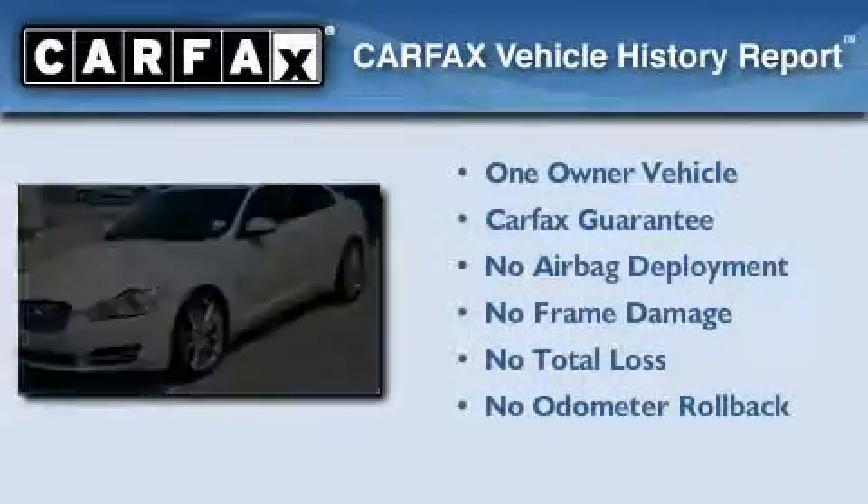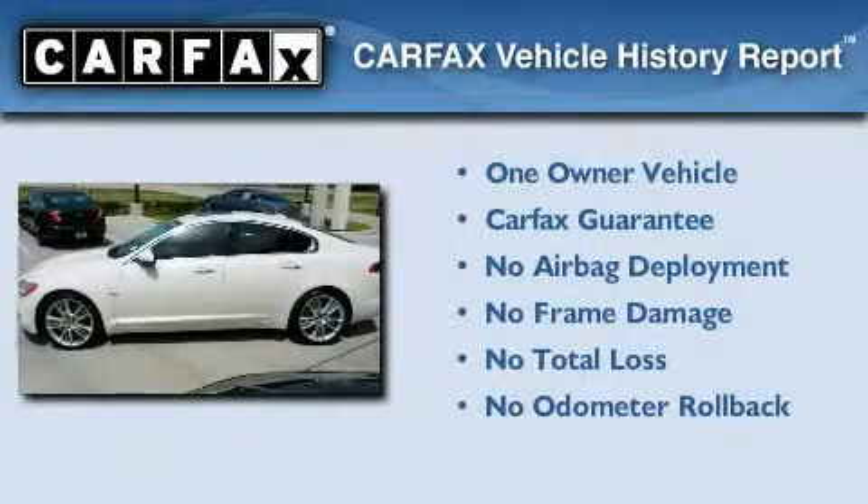This Jaguar has had only one owner, and it qualifies for the Carfax Buyback Guarantee.